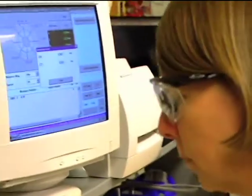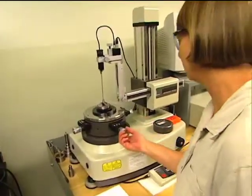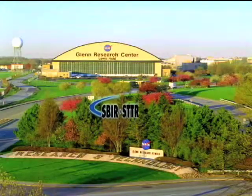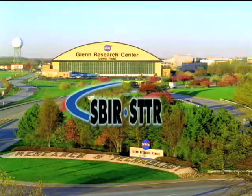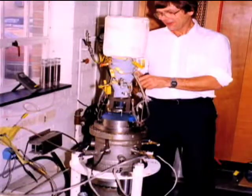Over the years, the firm has expanded into different technology areas, and along the way they've partnered with NASA. With a Small Business Innovation Research, or SBIR, contract from Glenn Research Center, the firm built an oscillating flow test rig.